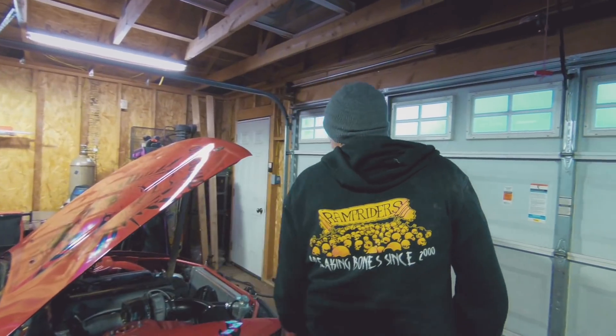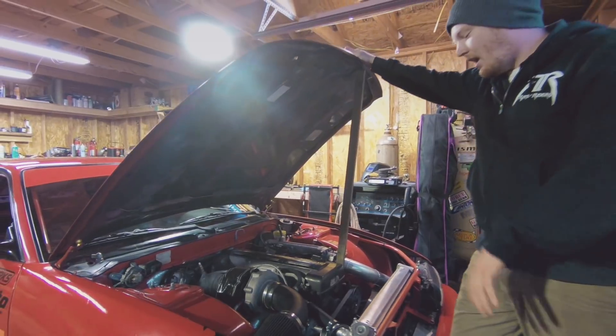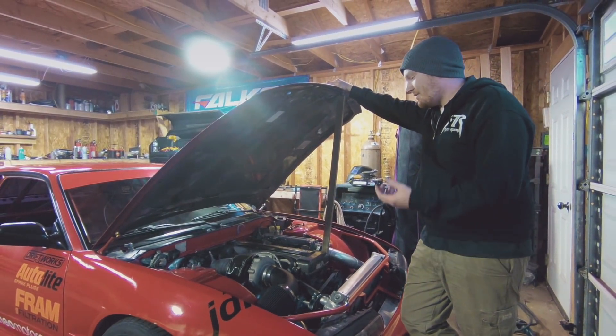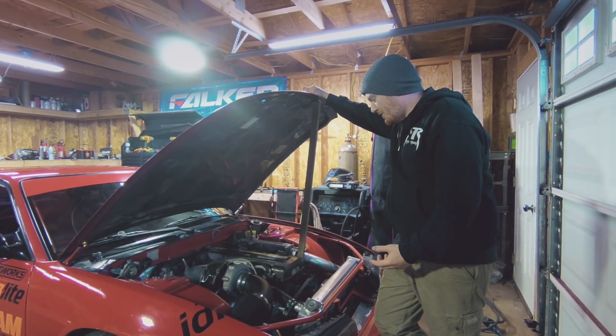It's a 2JZ. It's got a Garrett GTX 4800 turbo. Stock block. I try to keep that simple because if I blow it up, I got an extra one in the corner. It's a throwaway motor.